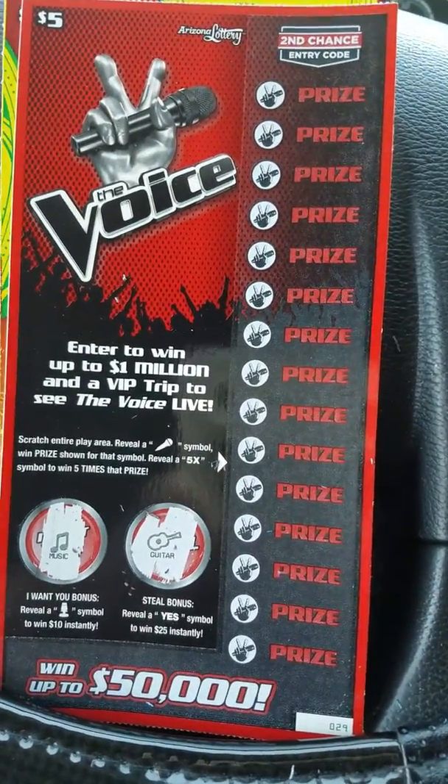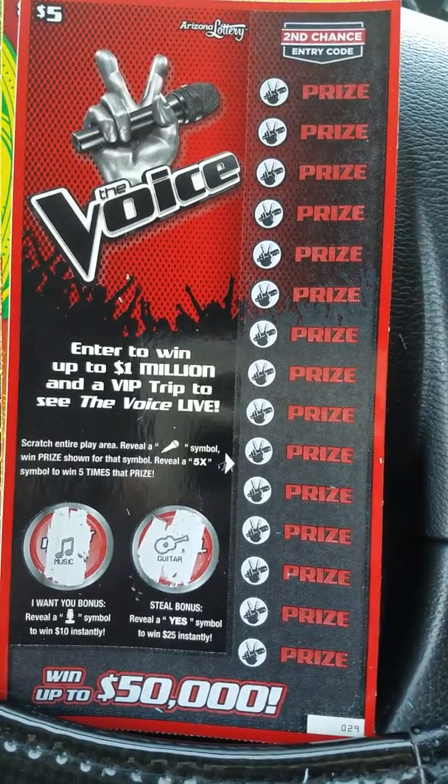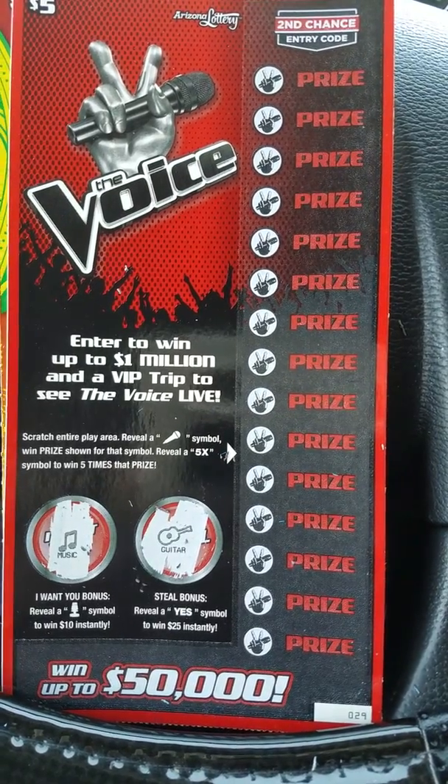Alright guys, welcome back to the channel. Still here in Arizona. Got this new ticket, The Voice. Entered to win up to $1 million in a VIP trip to see The Voice live.